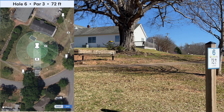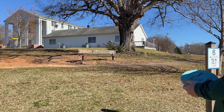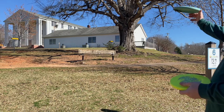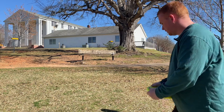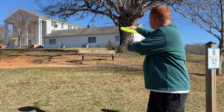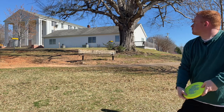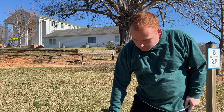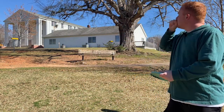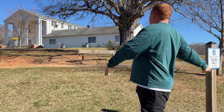On hole six, 72 feet, right there behind these bushes next to this tree. I'm just going to throw this high with a little bit of anhyzer, get some left-to-right movement, and try to ace it. Kicked off the tree — that's fine, need a little wider. Oh, that's too wide.